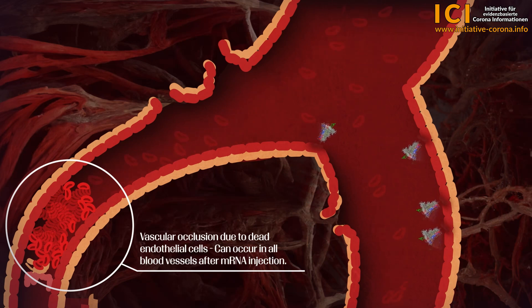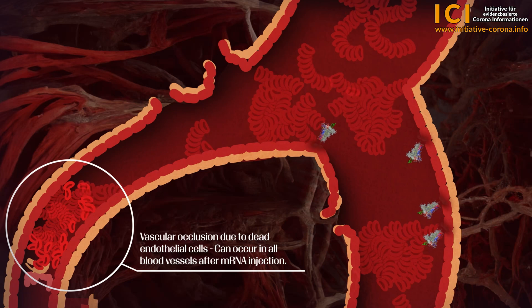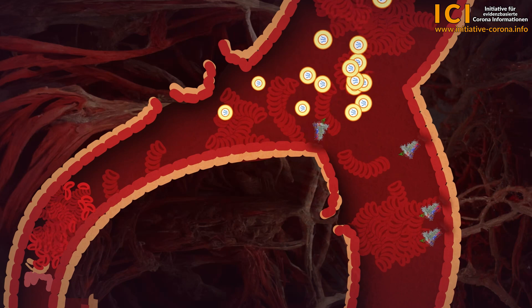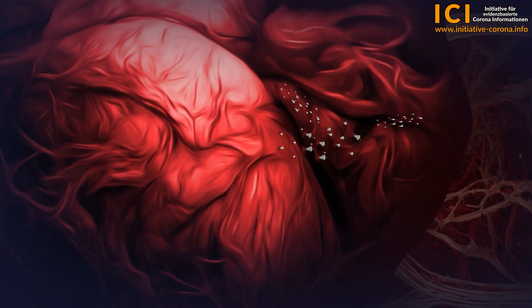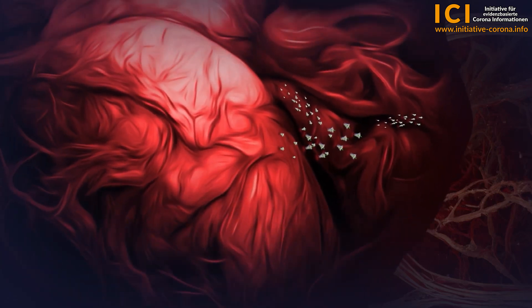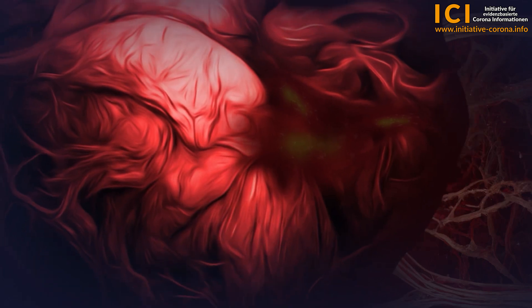If a vascular occlusion is caused by dead endothelial cells, it is not a blood clot in the conventional sense. Blood clots are formed from clotted blood, whereas the accumulation of dead endothelial cells is a form that has never been seen before. In this case, the blood clot is not the cause of the vascular occlusion, but the result of it. When blood vessels are destroyed and become leaky, the mRNA substance enters the cells of the respective organ. If a vessel in the heart becomes leaky, the mRNA substance can reach the heart cells and cause them to produce spike proteins, whereupon our immune system destroys the affected heart muscle cells. Heart muscle cells have no regenerative potential, are irreversibly destroyed and scar. The heart can be impaired forever.